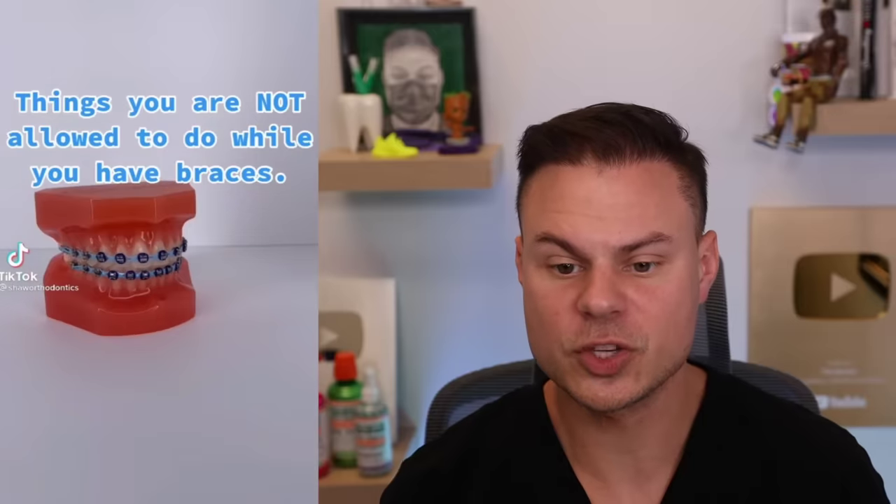I told you guys don't wear tongue rings — you guys don't listen to me. This is what happens: her tongue ring got caught and she doesn't know whether to laugh or cry. I feel a little bad for her, but I did warn you. That being said, if you find yourself in this predicament, just unscrew it, pull it apart, put it back in your tongue, and screw it back. Pretty easy.